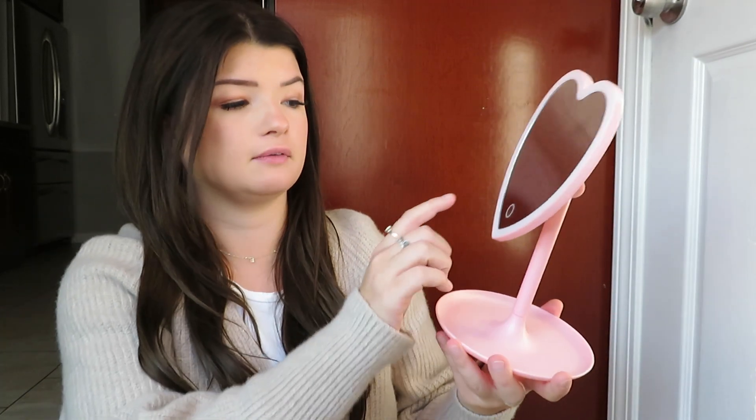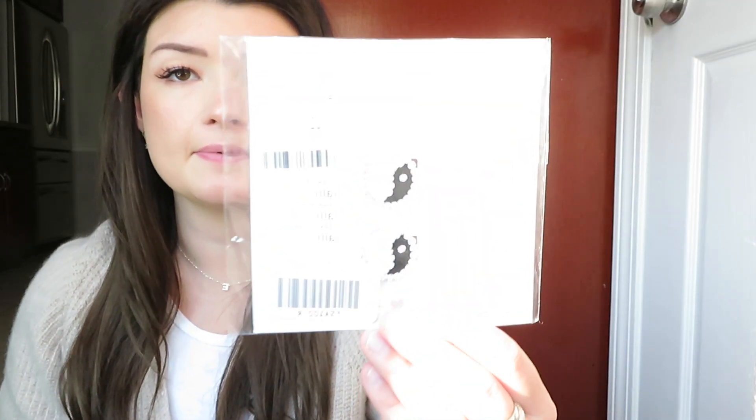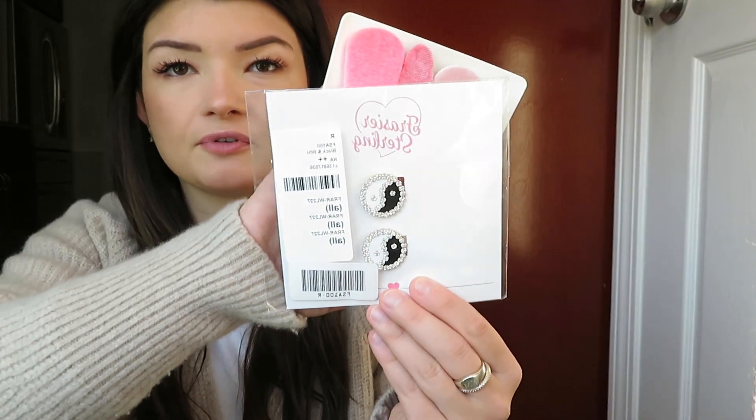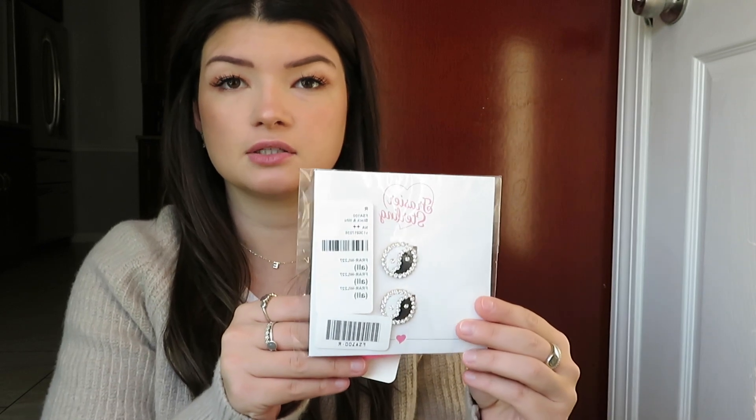I got this cute pink mirror — my old desk mirror broke, so I needed a new one. This one lights up and it's going to look super cute on my desk at my apartment. It has a little tray where you can put jewelry or anything. I also got these little hair clips from my Secret Santa — some are ylang-ylang ones from the brand Frizzer Sterling, and some are pink velvet ones. I always love putting little clips in my hair; it makes your outfit look so cute, and I've always seen this brand on my Instagram ads.